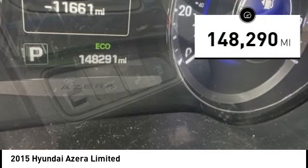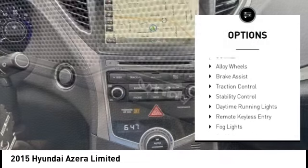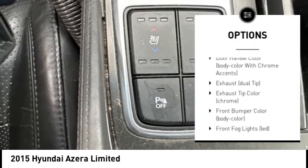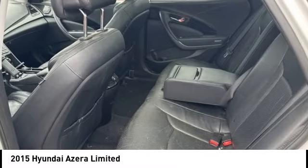This vehicle has less than 150,000 miles. Here are some of this vehicle's great options: tire pressure monitoring system, electronic stability control, alloy wheels, brake assist, traction control, stability control, daytime running lights, remote keyless entry, fog lights, and ambient lighting.